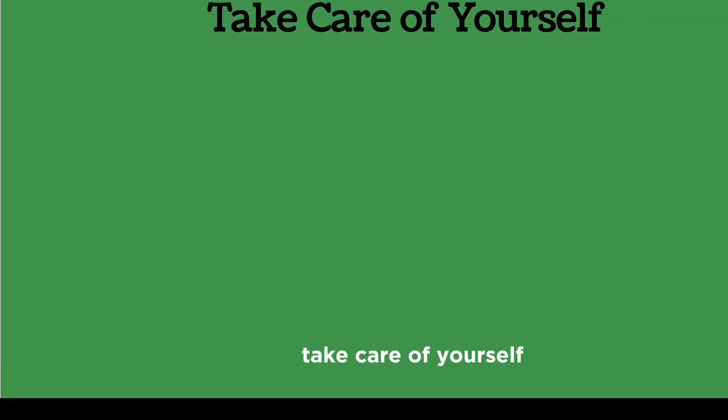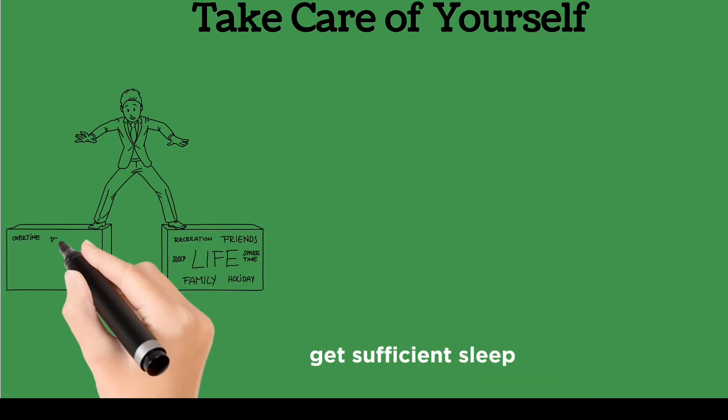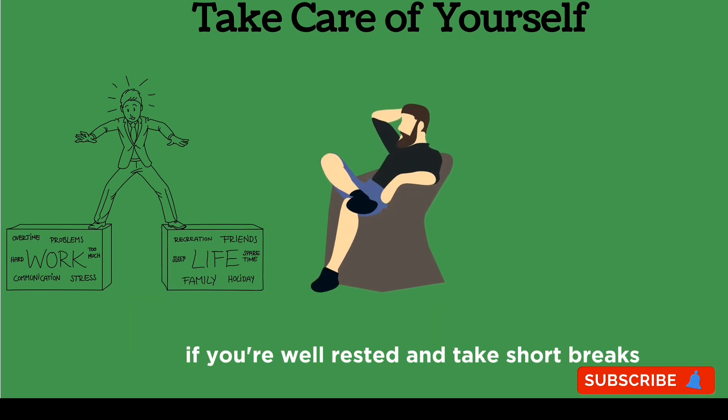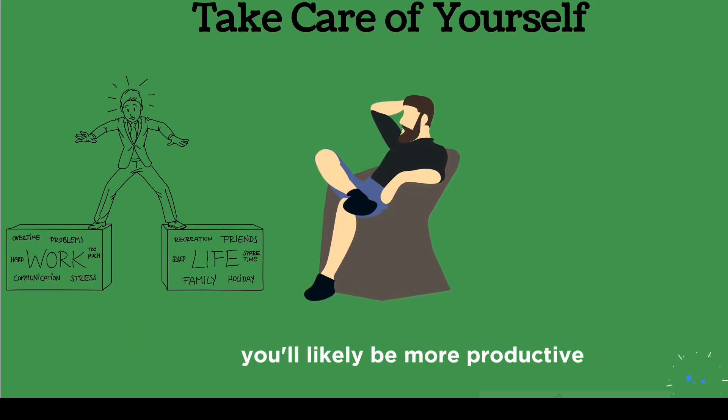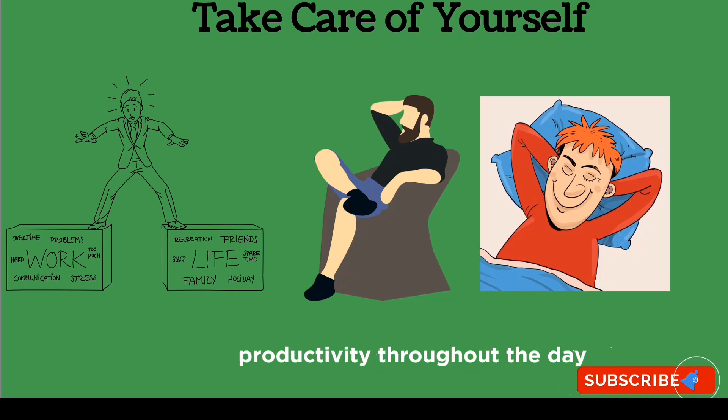The most important tip: take care of yourself. Ensure a healthy work-life balance. Get sufficient sleep, exercise regularly, and take breaks. If you're well-rested and take short breaks, you'll likely be more productive. For example, getting an extra hour of sleep can result in increased productivity throughout the day.